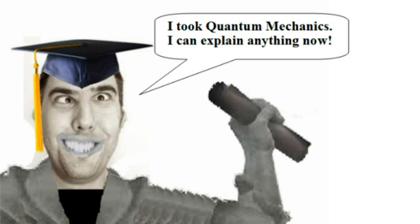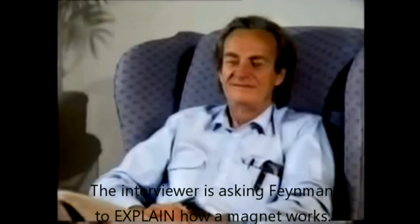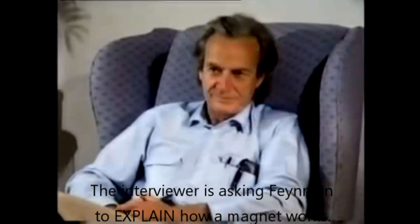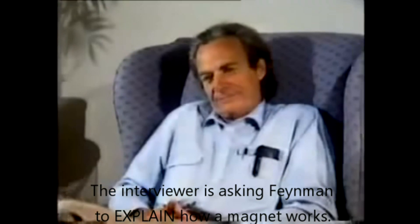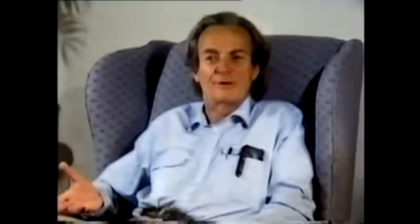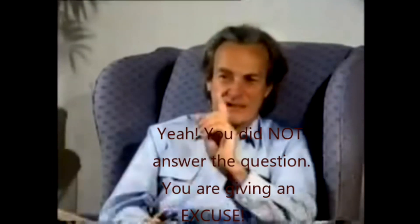An interviewer once posed the question to Nobel Prize winner Richard Feynman. This is how he responded: 'If you get hold of two magnets and you push them, you can feel this pushing between them. Turn it around the other way and they slam together. Why are they doing that, or how are they doing it? I think that's a perfectly reasonable question — it's an excellent question. But when you ask why something happens, how does a person answer why something happens? When you ask why two magnets repel, there are many different levels. If you're somebody who doesn't know anything at all about it, all I can say is that there's a magnetic force that makes them repel and that you're feeling that force. I'm not answering your question, but I'm telling you how difficult the why question is.'